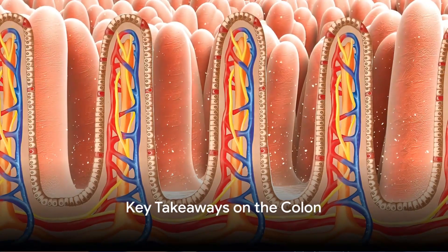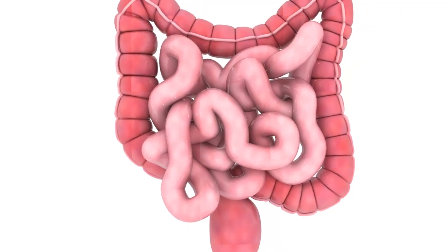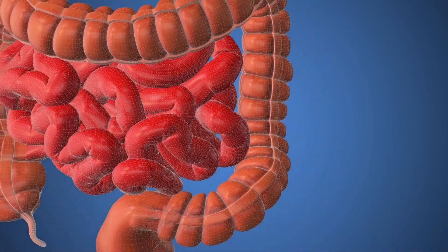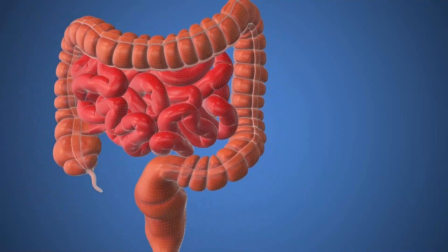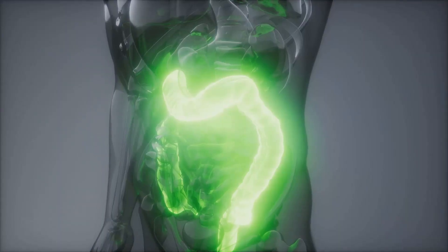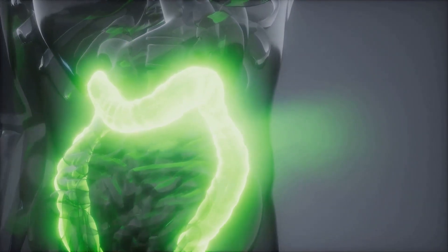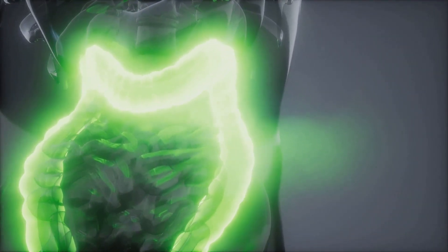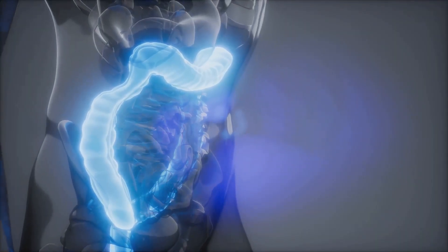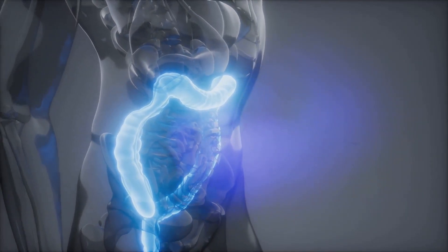What have we learned about the colon today? We've discovered that this seemingly mysterious organ is actually a vital part of our digestive system. It's the last stop in our body's nutrient extraction process, absorbing water and electrolytes from food that has not yet been digested. The colon is also home to billions of bacteria that help keep our gut healthy and our immune system strong. When we treat our colon right, it rewards us with robust health. But neglect it, and we can face a host of health issues, from constipation to more serious concerns like colon cancer.